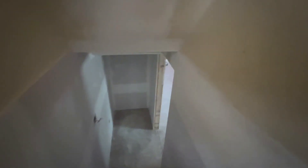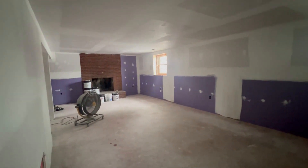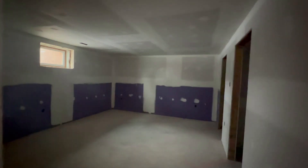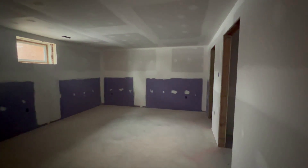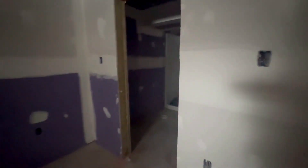Let's take a look at the lower level. When we purchased this house, the lower level was unfinished. As you can see now, the framing and all the rough-in for the trades has been done and we've got the drywall in. It seems so much brighter just from adding the drywall.